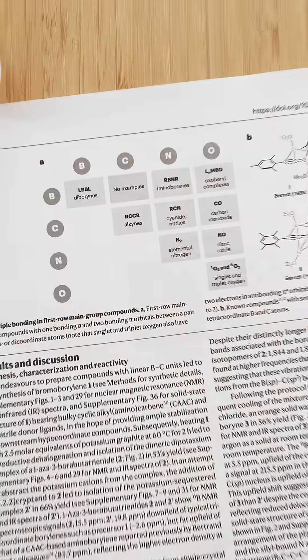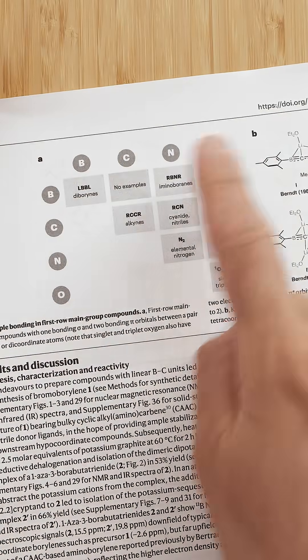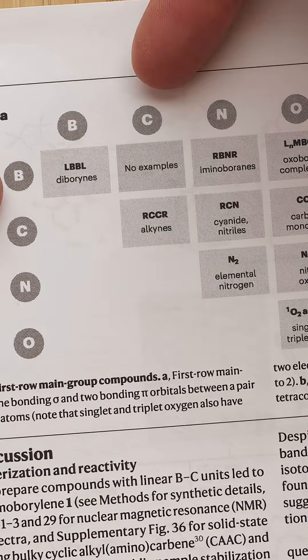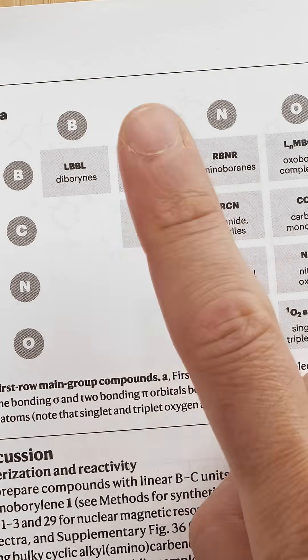Alright, this is big chemistry news. This table shows all the compounds formed when these atoms triple bond with these atoms. And as you can see, there are no boron-carbon triple bonds. They just don't exist. Until now.